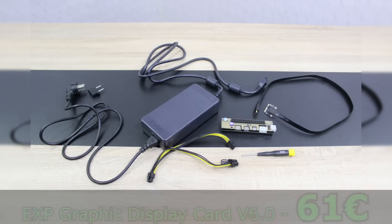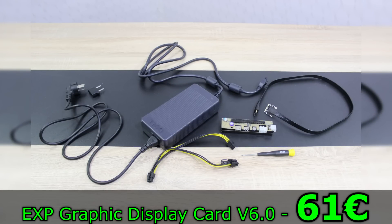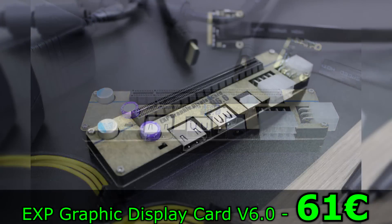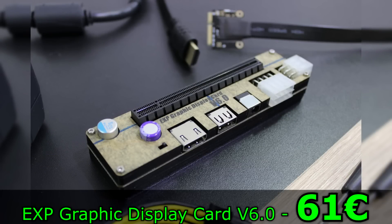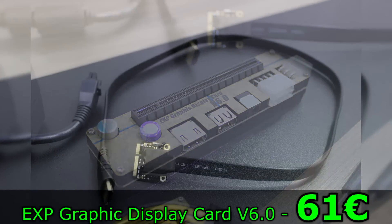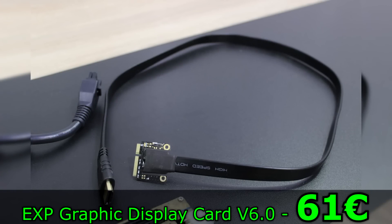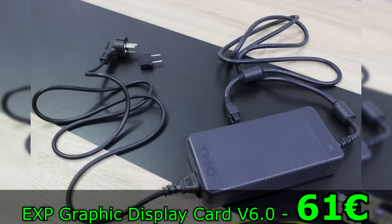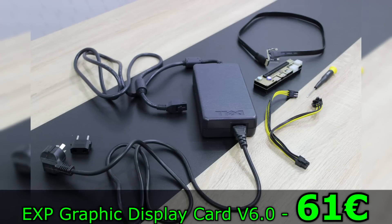Last but not least, I'm also selling the EXP Graphic Display Card Version 6.0 External Graphics Card Adapter. For those of you that don't know what this device does, it's basically a mini PCIe to PCIe converter for laptops. This means you can operate a desktop PCIe graphics card with the laptop and therefore benefit from more performance. Please keep in mind though, not every laptop actually allows using such a device. I've tested this one on a Compaq and on an MSI laptop — Compaq didn't work, MSI did — so be careful.